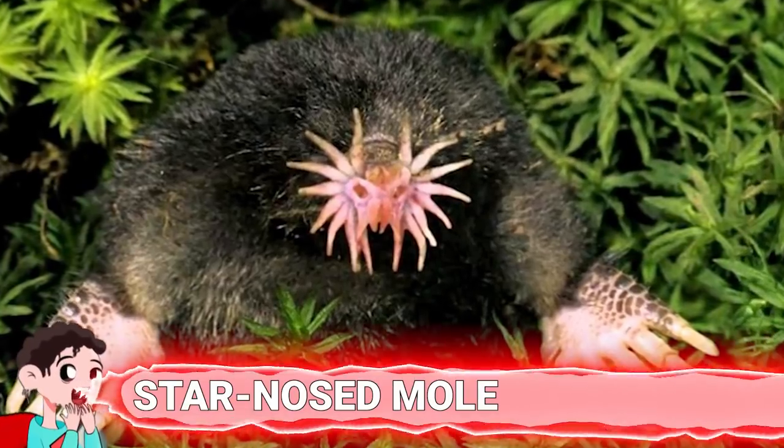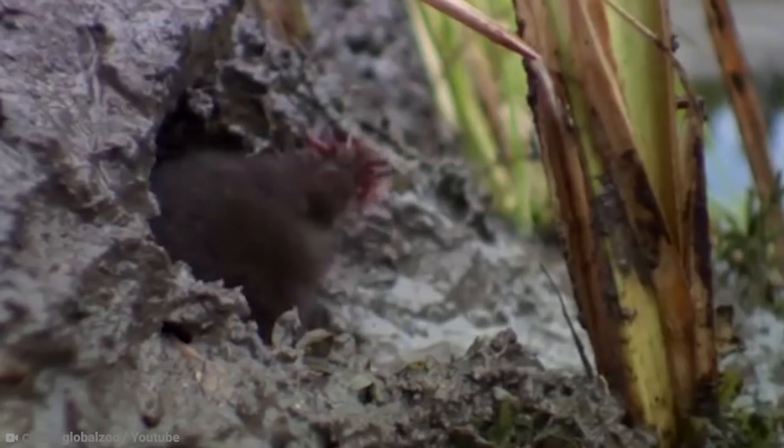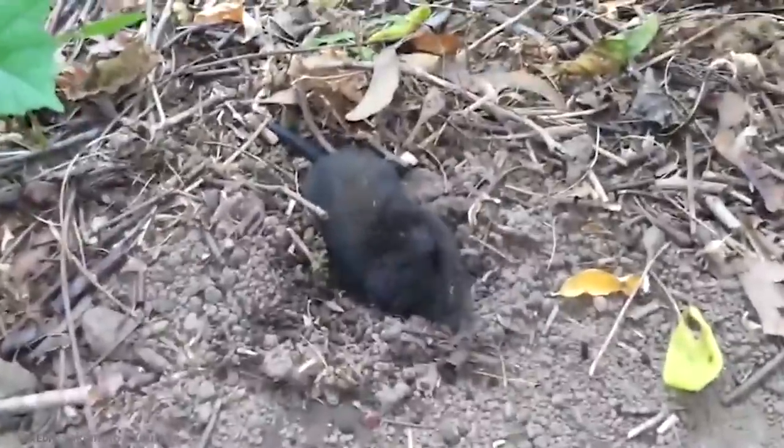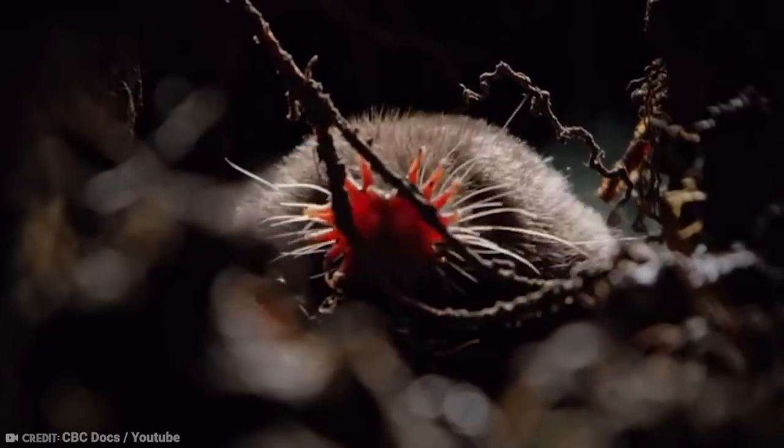Number 3: Star-Nosed Mole. When you see a picture of a star-nosed mole, it's easy to assume it's a picture from an alien movie. Star-nosed moles are small moles from North America, up to 5 inches long and weighing around 1.72 ounces. What you'll first notice about them is a strange organ where their nose should be — a touch organ with around 25,000 sensory receptors to help the mole feel its way around. Their actual nose is only around 1 centimeter in diameter, but the sensory receptors, known as Eimer's organs, are positioned on 22 appendages around it.